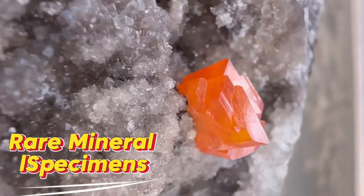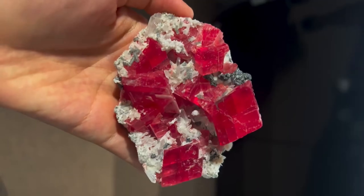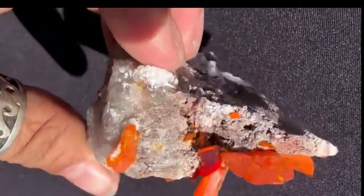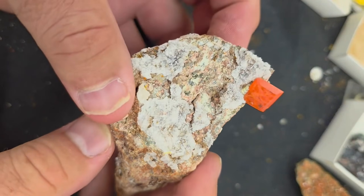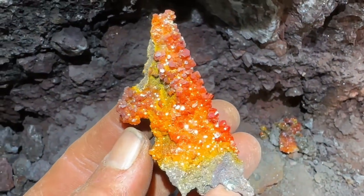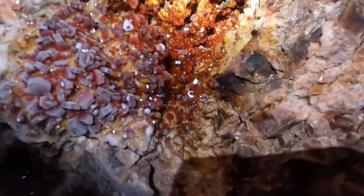#1: Rare Mineral Specimens. This category includes wulfenite, vanadinite, rhodochrosite, and other visually striking crystals. What makes them money stones is aesthetic appeal — a flawless, undamaged crystal cluster on its natural matrix can be worth $100 to over $100,000. They often form in hydrothermal veins or oxidized ore deposits, allowing crystals to grow sharp and vibrant.